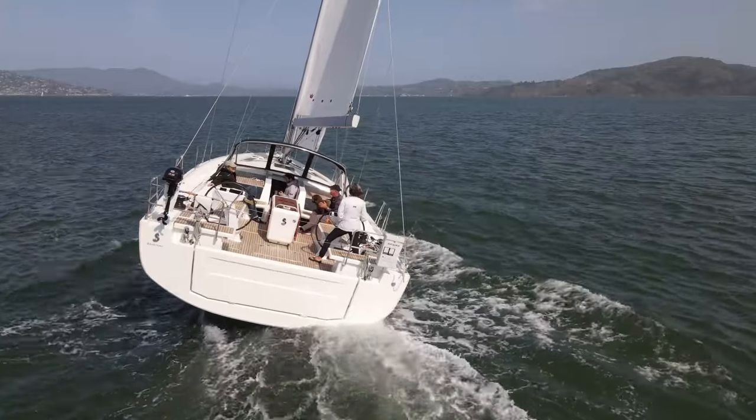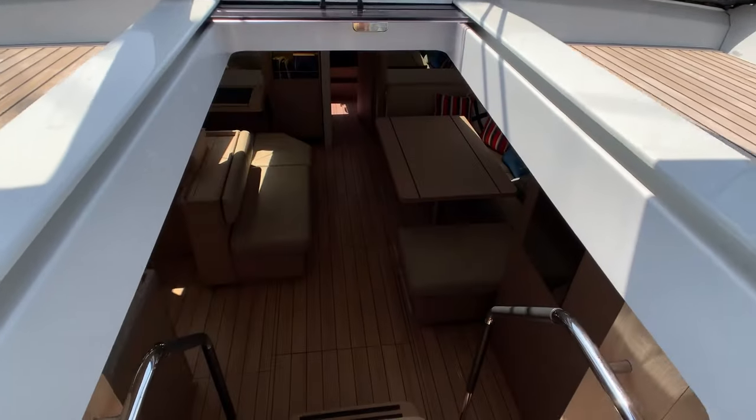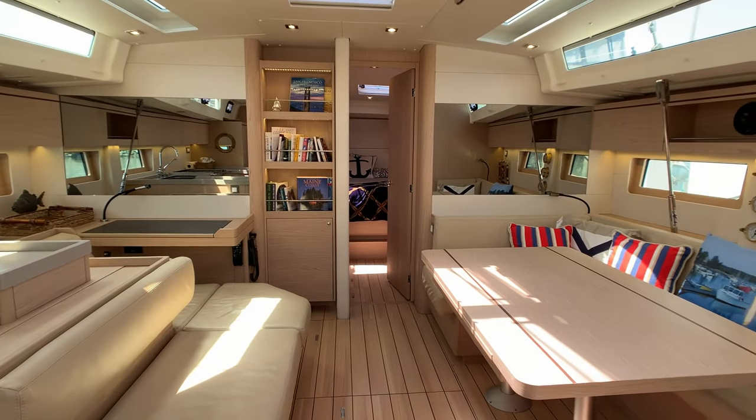Our tour starts below deck. Descending down the companionway, we enter the main saloon. With three cabins and two heads, there's plenty of room for guests to enjoy.